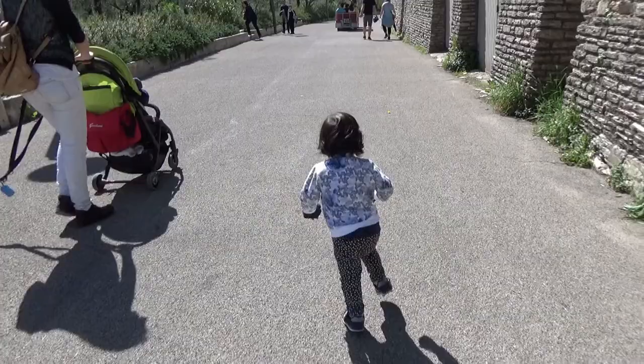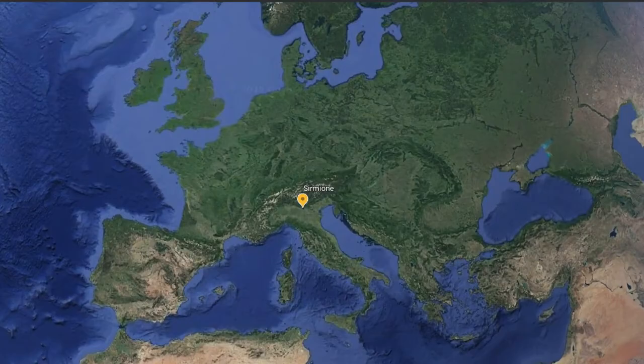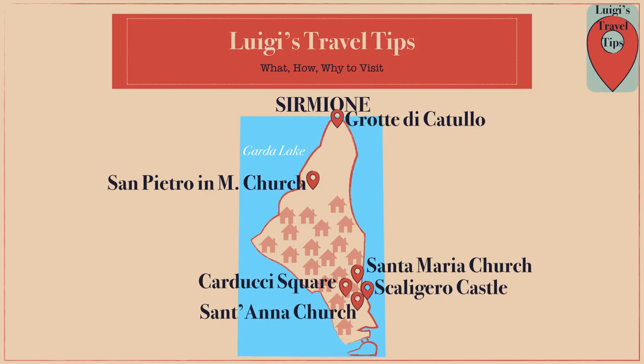Sirmione is between the towns of Desenzano and Peschiera, easily reachable from the A4 highway. To visit the medieval city, you can follow this route, starting from Grotte di Catullo as soon as possible to avoid the queue.